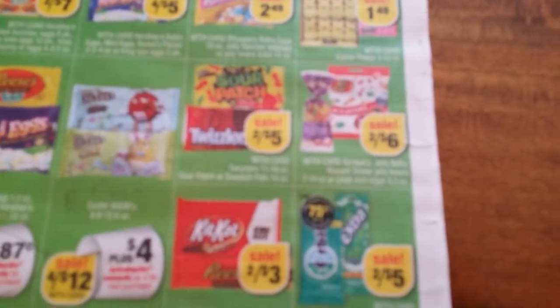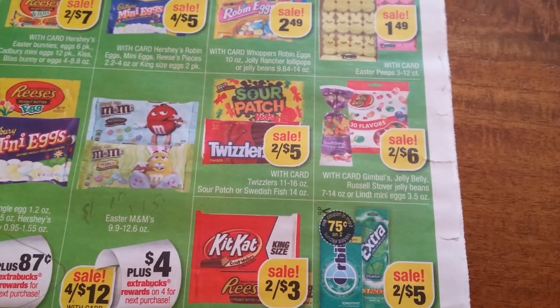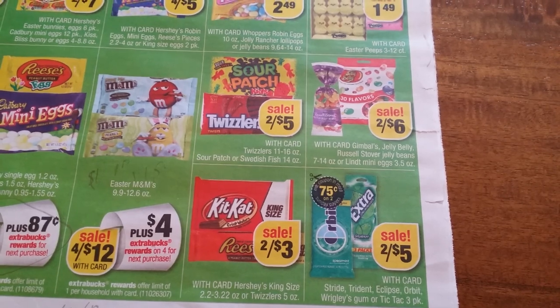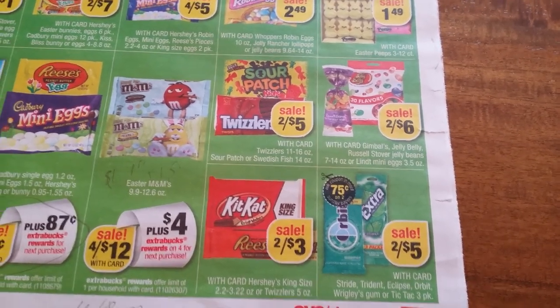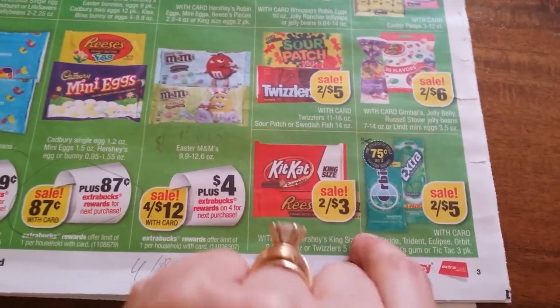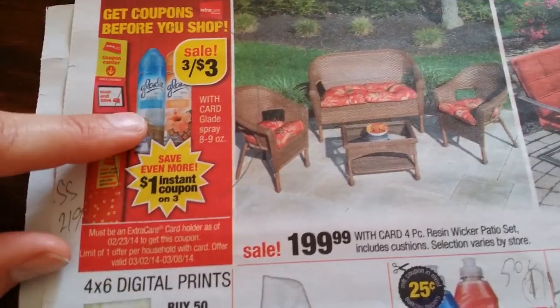Sour Patch two for $5, two for $6 Jelly Bellies, two for $5, Orbit and Extra, Kit Kat two for $3. This is a free item or money maker depending on which coupons you have.